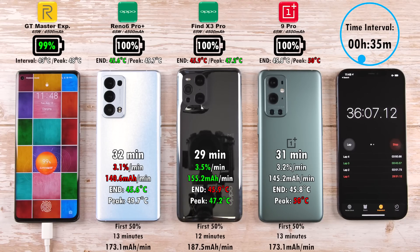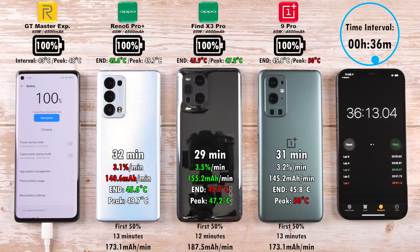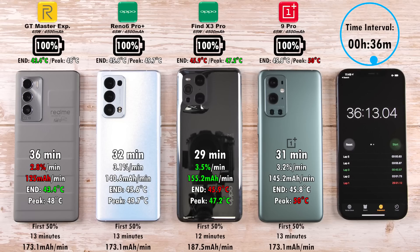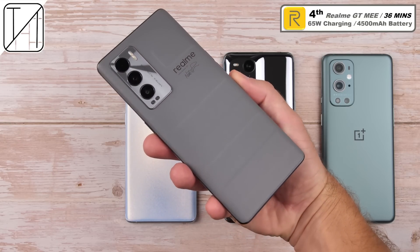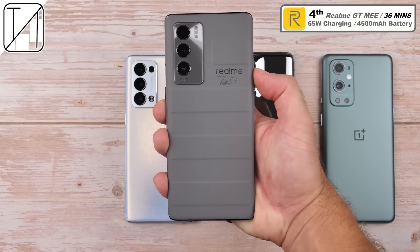At 36 minutes, the Realme GT Master Explorer Edition finishes — not as quick, but still a pretty decent time. Still an incredible time overall, all of them just minutes within each other, as expected given the same battery size and 65-watt charging. In fourth place, the Realme GT Master Explorer Edition charges its 4,500 milliamp battery in 36 minutes — charging fantastically despite finishing last.